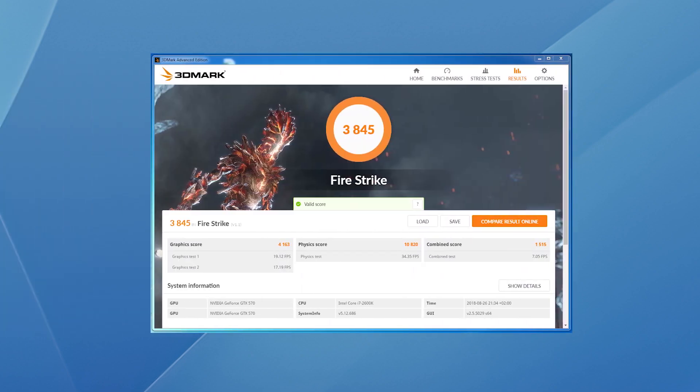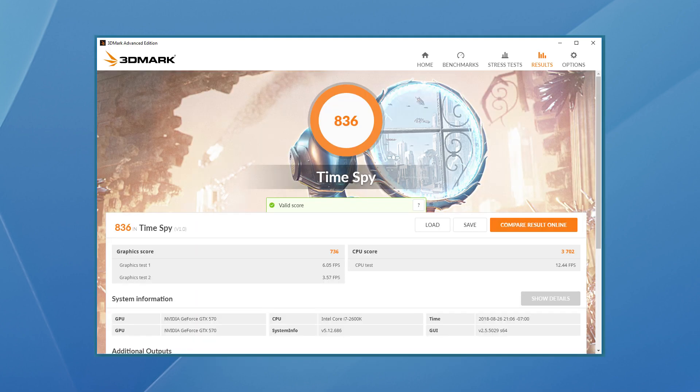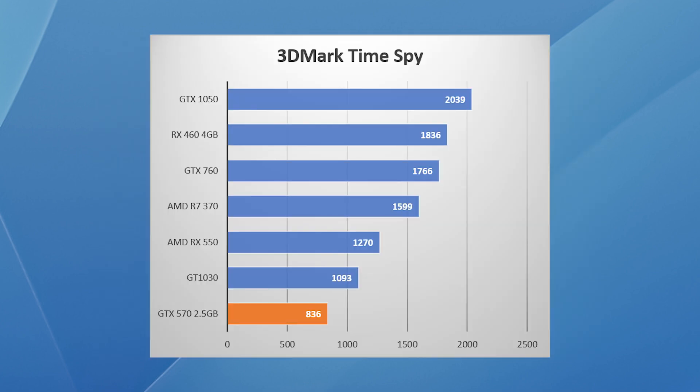Looking at the synthetic benchmarks, I first tested 3DMark Firestrike, and here the single GTX 570 scored 3845 points, placing it around the level of the GTX 750 and AMD RX 550. It does beat the GTX 1030 by a decent margin. Enabling SLI boosted performance by 64% to 6293 points, placing the two cards together next to the GTX 760 and GTX 1050. For the DirectX 12 3DMark Time Spy, the 570 falls short, scoring only 836 points. The previously equal-scoring RX 550 now scores nearly 50% better than the GTX 570, and even the small GT 1030 now beats it by a good margin.